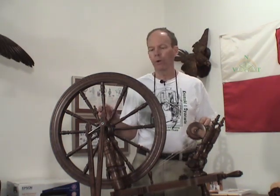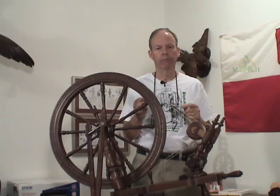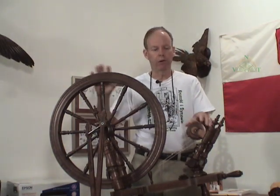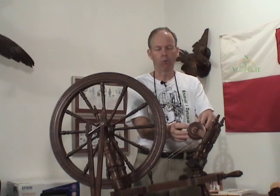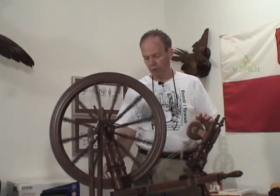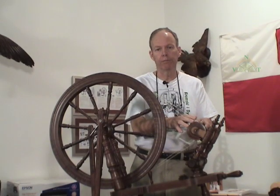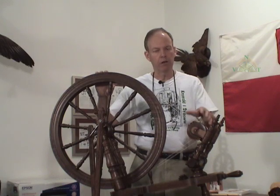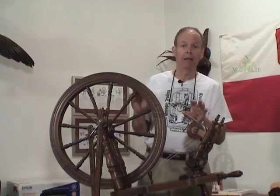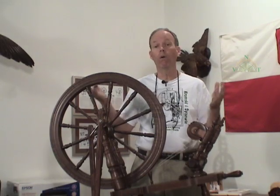What is a ratio? A ratio is simply a comparison of one like thing to another — apples to apples. In the case of a spinning wheel, we've got these round things here: a drive wheel, and we have these round things over here — whirls or pulleys. We're comparing the number of turns of the large wheel with the number of turns of the flyer. If this wheel turns one time and your flyer rotates one time, you have a ratio of one to one. Generally, spinning wheels have ratios of five to one, ten to one, fifteen to one, twenty to one, or more.